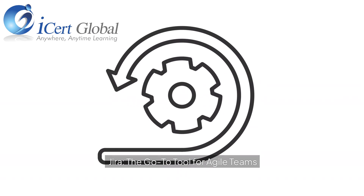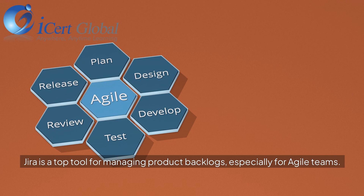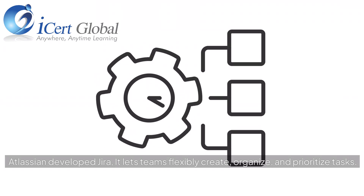Jira — the go-to tool for agile teams. Jira is a top tool for managing product backlogs, especially for agile teams. Atlassian developed Jira, and it lets teams flexibly create, organize, and prioritize tasks.